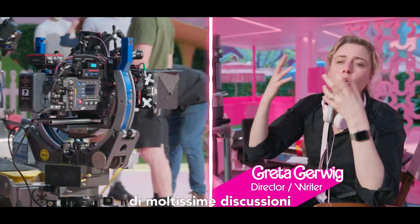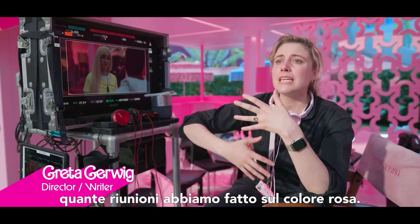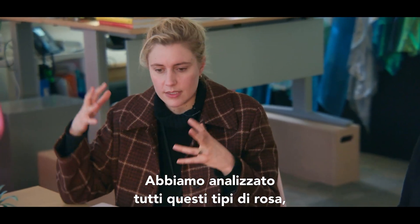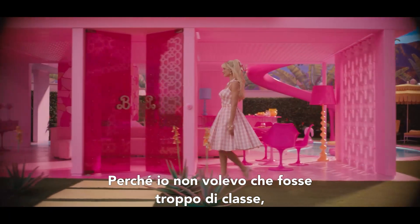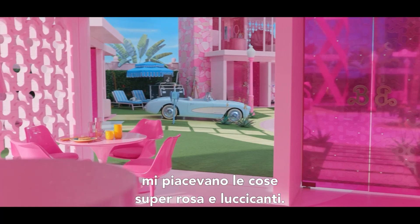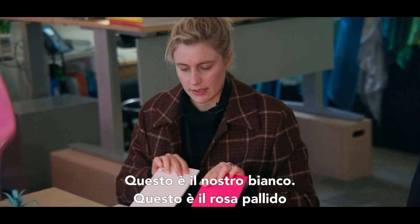This is the product of so many discussions and so many references, and I can't even tell you the meetings we've had about pink. We sat with all these different kinds of pinks and we were like, what is the pink and how do the pinks interact? Because I didn't want it to be so classy that — like when I was a little girl, I liked the pinkest, brightest things. But this is our white — our palest pink that's our white.